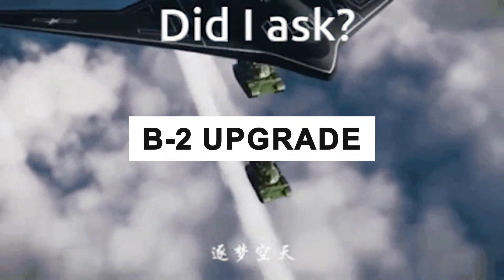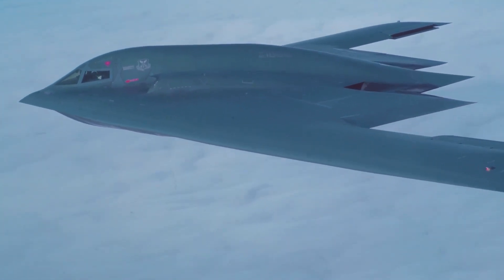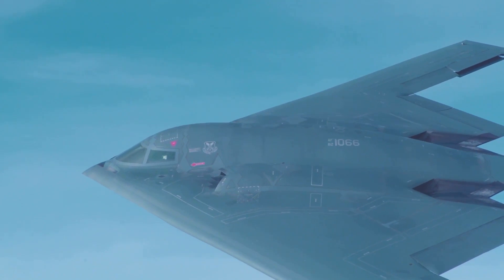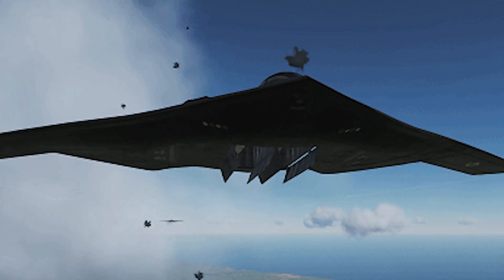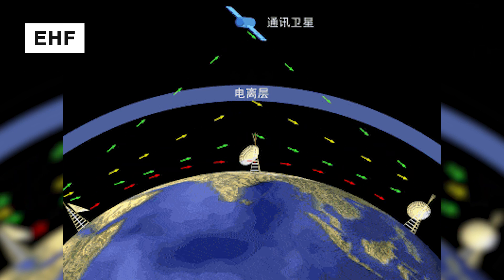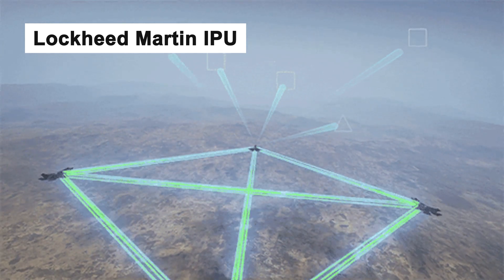Northrop Grumman, the B-2 prime contractor, leads an industry team working on modernizing the B-2 bomber to ensure it remains fully mission capable against evolving worldwide threats. Upgrade programs are focused on improving the B-2's lethality, its ability to receive updated target information during a mission, and its ability to collect, process, and disseminate battlefield information with joint force commanders worldwide. In 2007, Northrop Grumman was awarded a contract to develop an EHF satellite communications capability and computer architecture upgrade for the B-2 bomber, including a Lockheed Martin integrated processing unit. Flight testing with the new systems was completed in 2009.